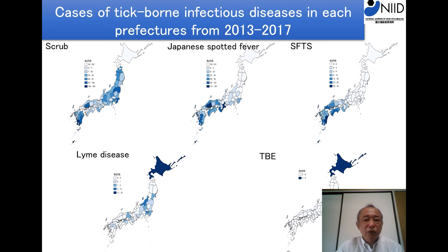This slide shows the distribution of tick-borne infectious diseases in Japan from 2013 to 2017. Scrub typhus was reported all over Japan. Japanese spotted fever and SFTS were mainly reported in the western part of Japan. Lyme disease and TBE were reported in the northern part of Japan and mountainous regions. Distribution also depends on the diseases because the distribution of the vector tick differs.